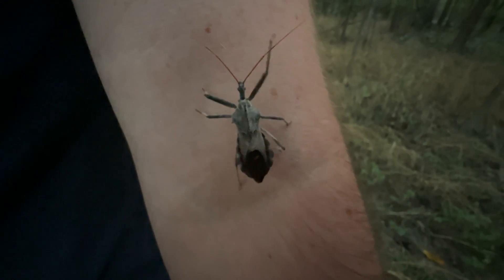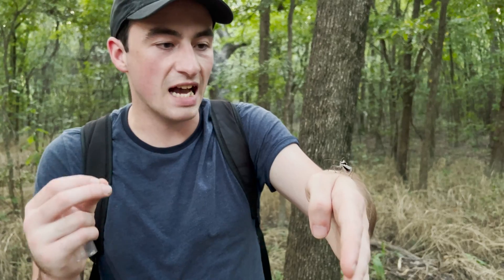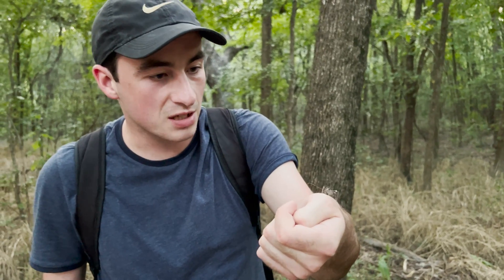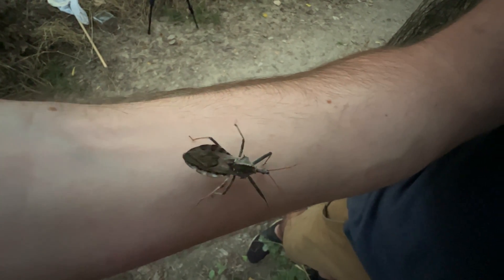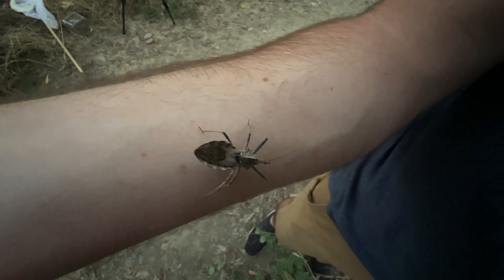These guys have that really powerful rostrum because they're insect predators that need to pierce the tough exoskeletons of beetles, wasps, bees, grasshoppers, things like that. I've seen these guys take down caterpillars as well. But with a beak like that, they can certainly take down much tougher prey.